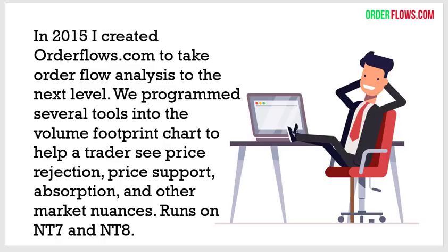If I could have a way that the software would highlight things I like to look for in the order flow, it can free me up to visually see what's happening in other markets as they're happening. So even if I was in a position and something was happening in another market, I could free up my brain to see it. In 2015, I created the OrderFlows Trader software on orderflows.com to take order flow analysis to the next level.